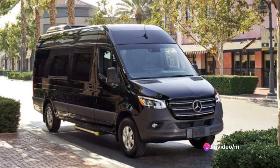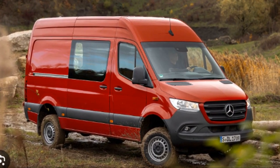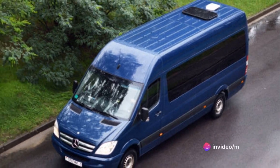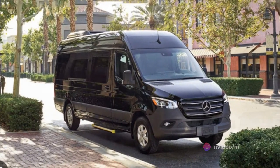Moreover, the Sprinter's fuel economy is not only good for your wallet, but it's also better for the environment. Lower fuel consumption means less carbon dioxide emissions, making the Sprinter a more eco-friendly choice. With the Sprinter, you get power, speed, and an impressive fuel economy — it's a package deal that's hard to beat.